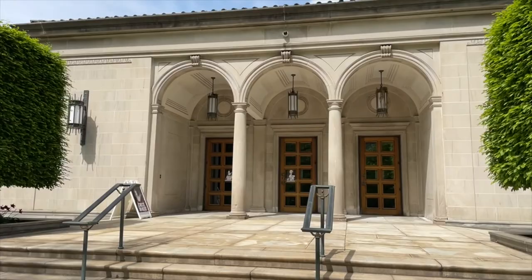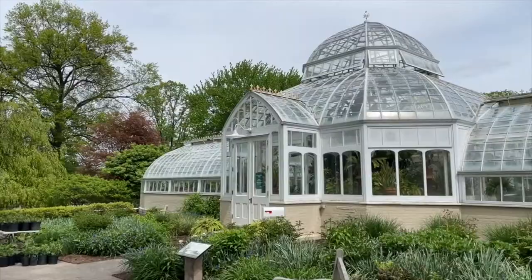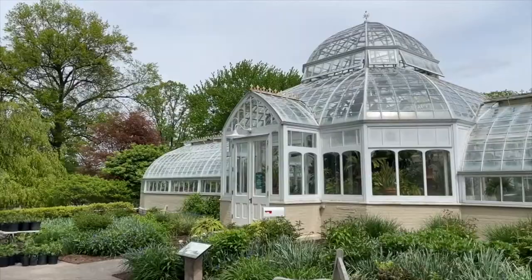We hope you enjoyed this guided exploration of the Frick's grounds. On behalf of everyone here at the Frick Pittsburgh, thank you for coming. We hope you have a wonderful visit.